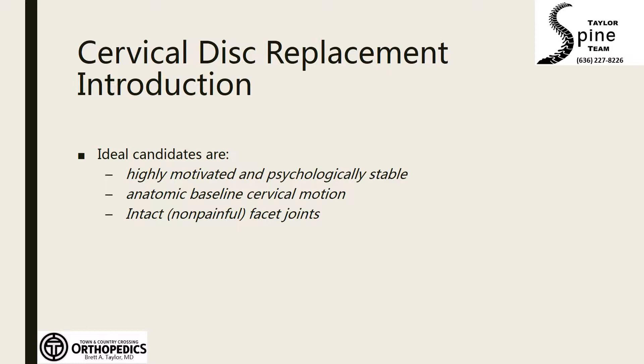Ideally, the best candidates for cervical disc replacement are very motivated individuals who maintain their normal anatomy and have non-painful facet joints. Long-term studies have found that disc replacement functions at the equivalent rate as a fusion in appropriately selected patients.